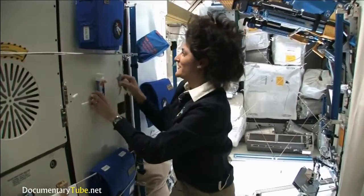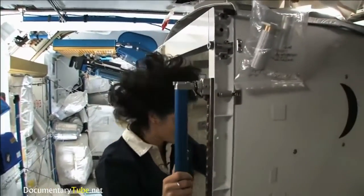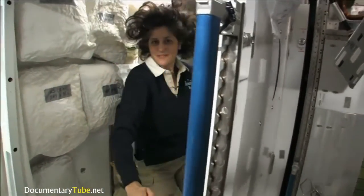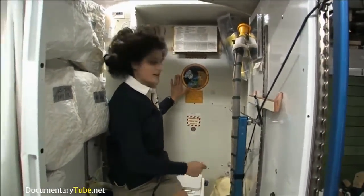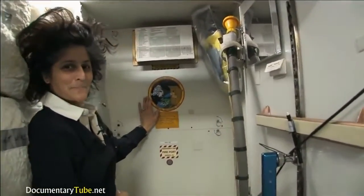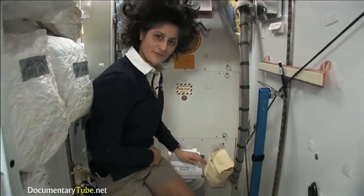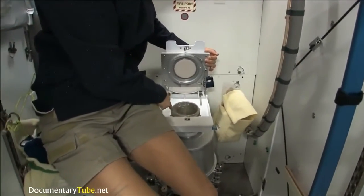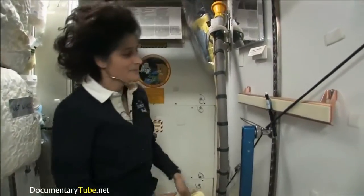One of the most pressing questions about living in space is of course the bathroom. So let's take a look at that. Here we are at the throne — this is awesome. You might have noticed the little moon on the outside; this is our orbital outhouse right here. It serves two functions. Number two is right here — you can see it's pretty small, so you have to have pretty good aim and make sure things go the right direction. It smells a little bit, so I'm closing it up.